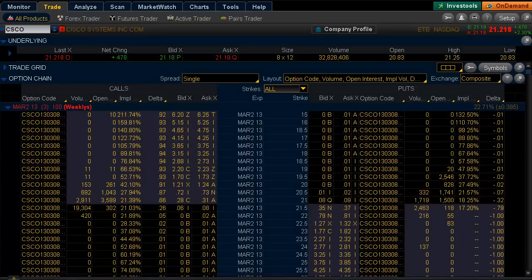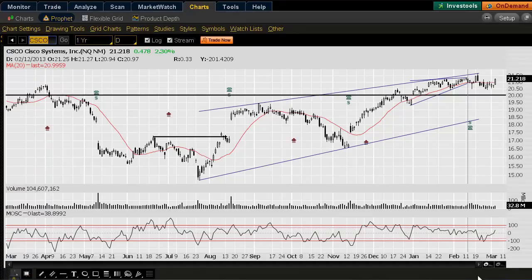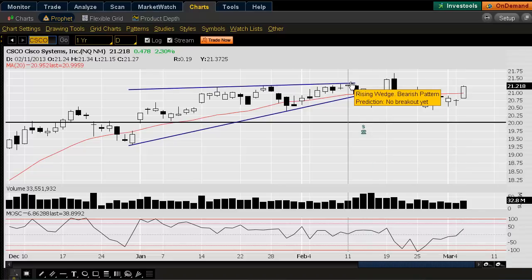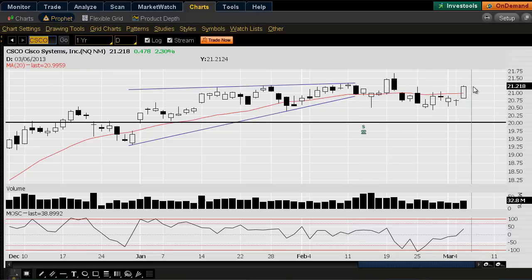Looking at the chart on a daily time frame, you can see that today we broke out of this downtrend. We have this moving average that's flat as well. There is a little bit of resistance right here — you can see where it backed off at this high — but if it gets through here, it's going to go and hit this high here. That option activity, very short term, could see Cisco push into those highs if the market continues higher, though I think it may not get through here.